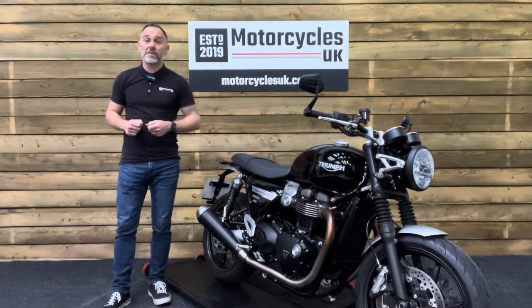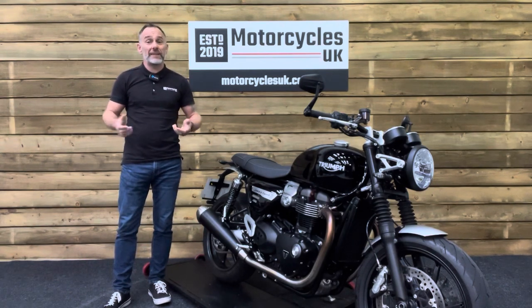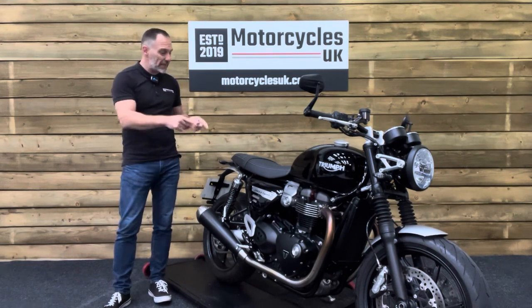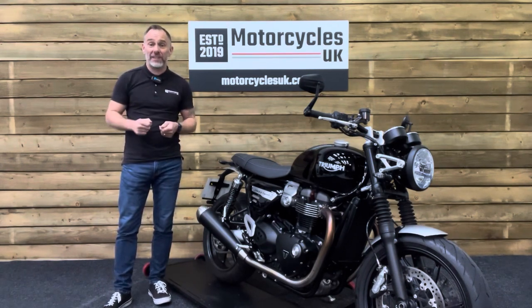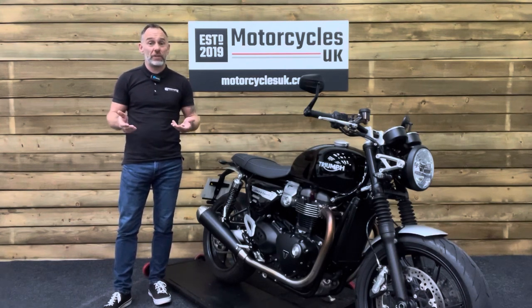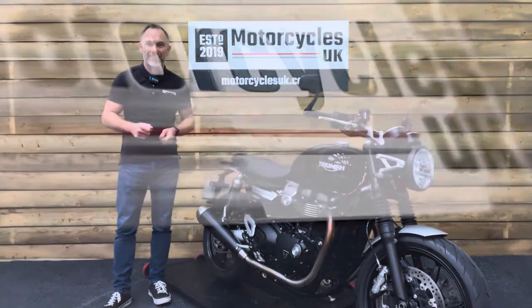Here at Motorcycles UK, all our bikes come with a current MOT, a service if required by the motorcycle at time of sale, and a thorough safety inspection. We're also delighted to offer nationwide delivery — please contact us for a quote. If you're interested in this fantastic Triumph Speed Twin, please get in touch by phone or via the website. If you've enjoyed this video, please remember to like, share and subscribe to our YouTube channel. Thanks for watching and we'll see you soon.